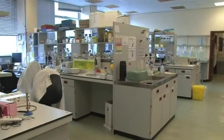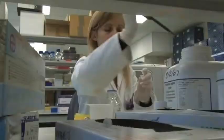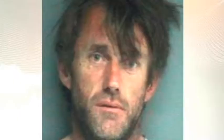It's in these labs at the University of Leicester where scientists have collected DNA from 152 cats from around the country. And it's that feline research that helped to convict David Hilder of manslaughter.